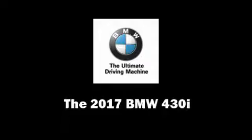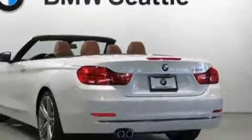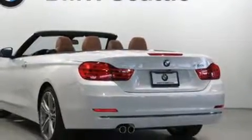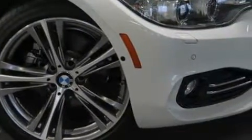This two-door, four-passenger convertible leads among competitors in its segment. BMW made sure to keep road handling and sportiness at the top of its priority list. It features an automatic transmission, rear-wheel drive, and a two-liter four-cylinder engine.